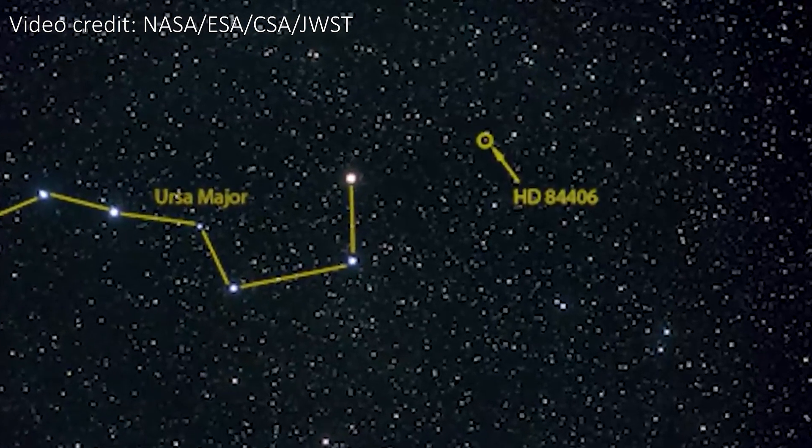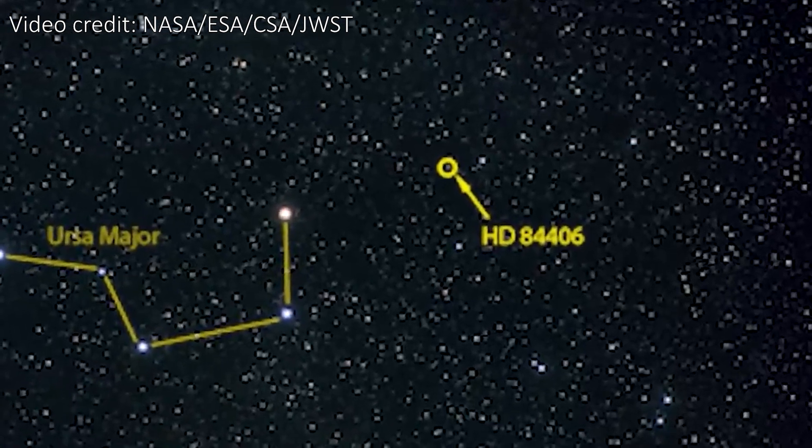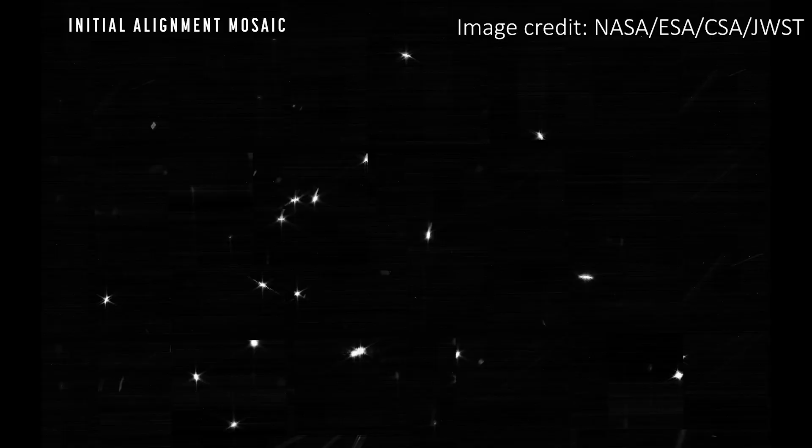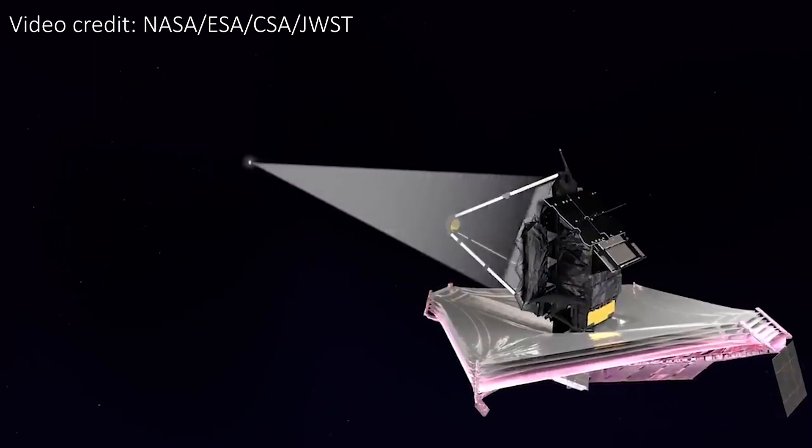The team behind the telescope are using this star as one way of aligning the mirrors. It was chosen because it's a reasonably nearby star in a relatively empty patch of sky, and it's bright enough that we can easily pick it out on the image even when using a blurry telescope. However, once Webb is fully aligned and working at maximum sensitivity, this star will actually be too bright to look at, as it would damage the incredibly sensitive cameras that the mirrors reflect light into.